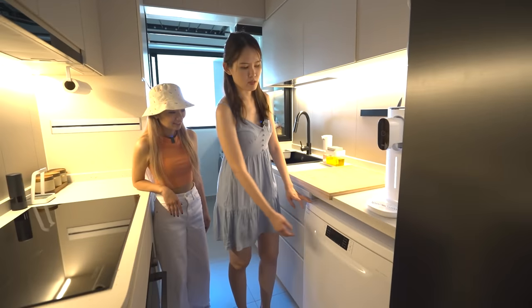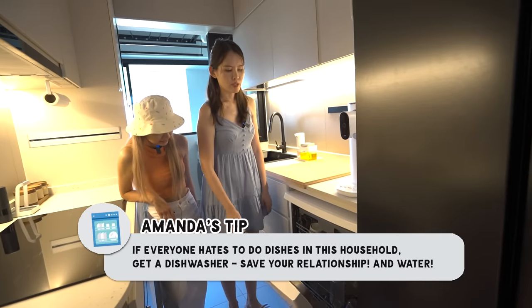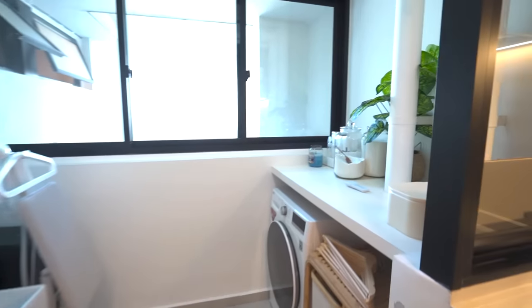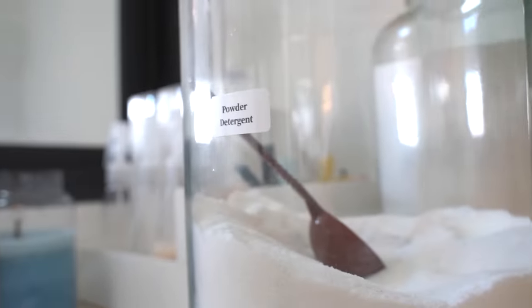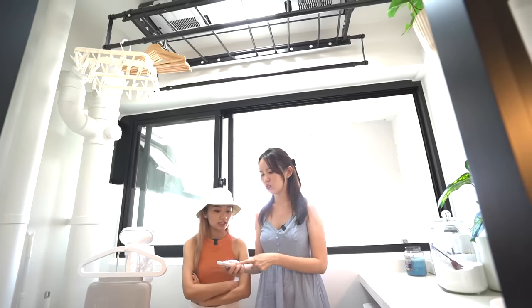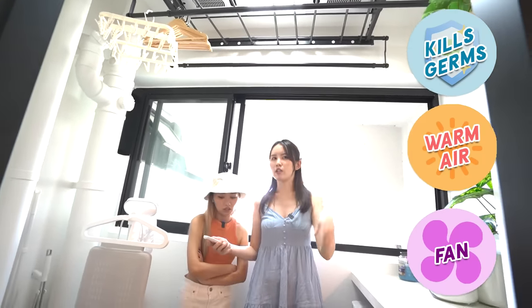This is the most hardworking machine in the entire household — our dishwasher. If you and your significant other always argue about doing the dishes, just get one. This is the service yard. The previous owners didn't have this board here — we asked the interior designer to add it. We also have a Taobao clothes drying rack that can move up and down, kill germs, blow heat, and function as a regular fan.